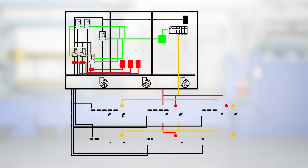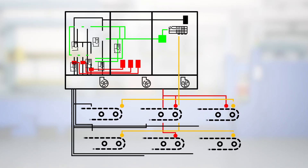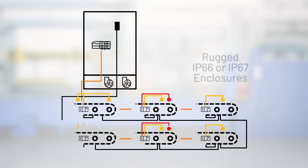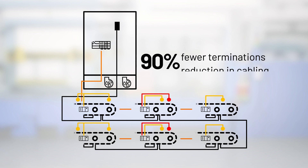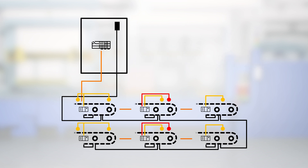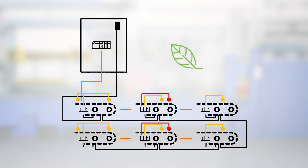Our approach takes hardware and cabling out of the control cabinet and integrates it into rugged, compact machine-mounted devices, reducing the amount of hardware, wiring, and size of enclosures, opening more space on the plant floor. Shrinking the control cabinet can also cut down on the equipment required to cool it, conserving energy.